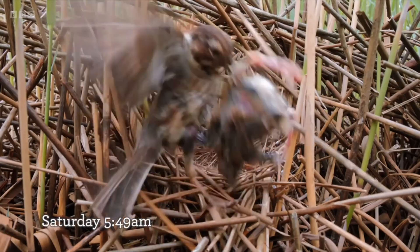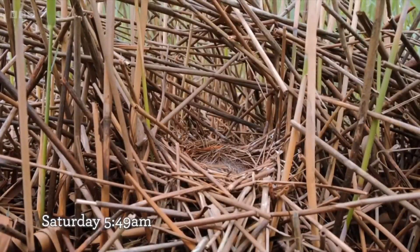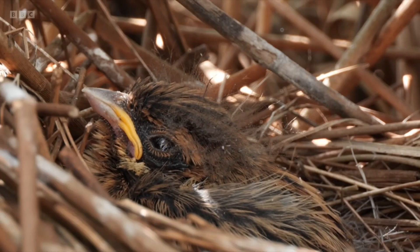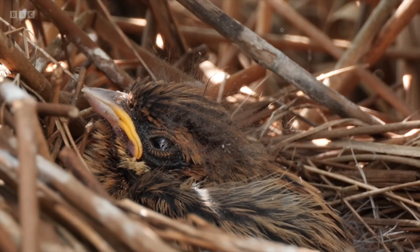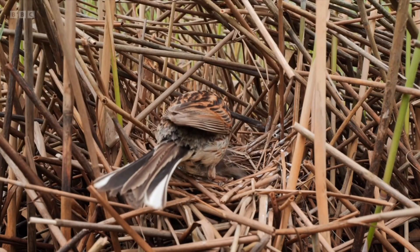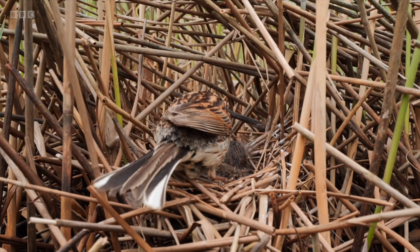Well, the adults dutifully removed the dead one. That would stop predators being attracted, or if it started to decompose, cause problems for the remaining chick. The remaining chick obviously received their full attention, bringing in plenty of food — a damselfly going in there, as you can see.